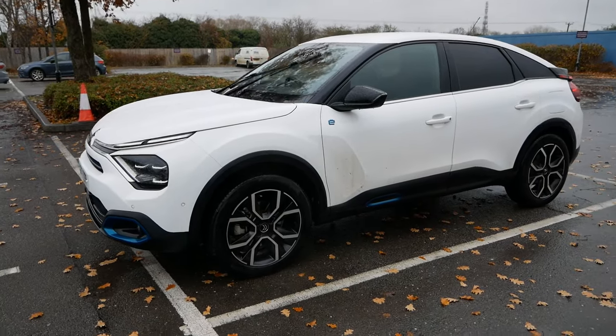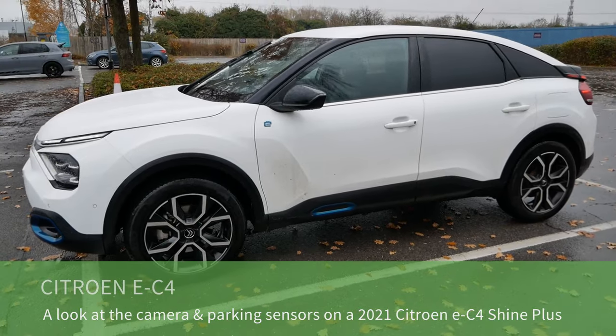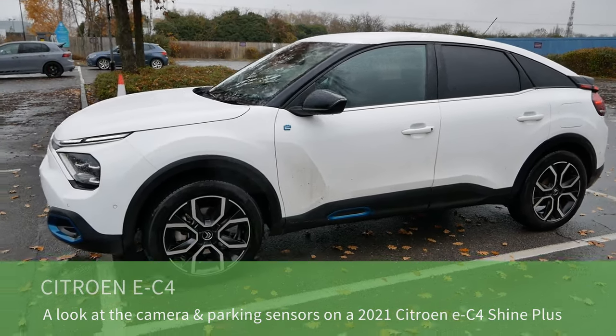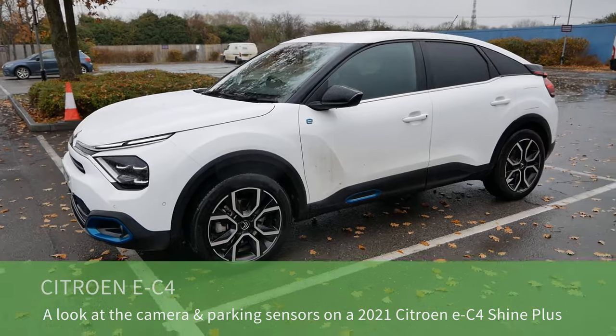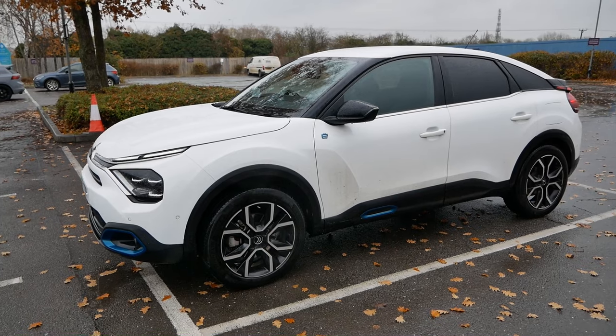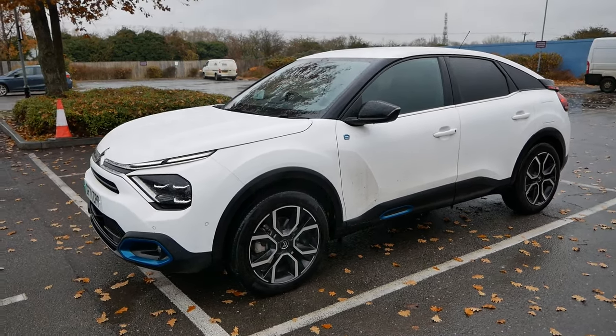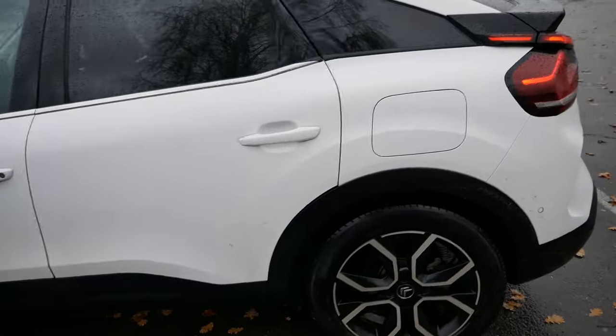This is a 2021 Citroen EC4. This model is the top of the range Shine Plus, and in this video I'm just going to talk about the cameras and the sensors on this vehicle, because there are a few features which just aren't documented, aren't in the sales brochures, and also never seem to get mentioned on review videos. So first off, let's talk about cameras.